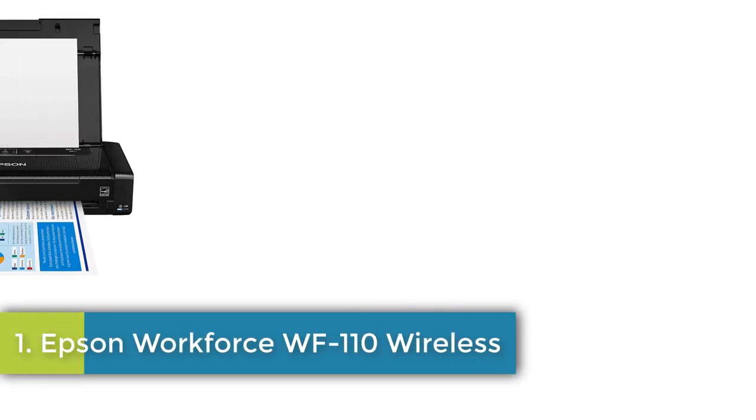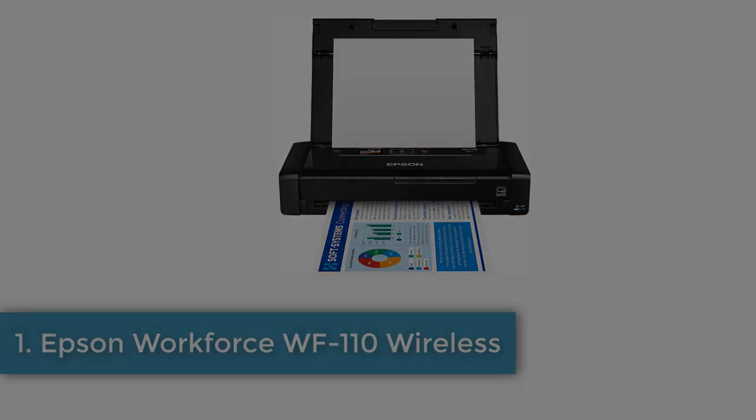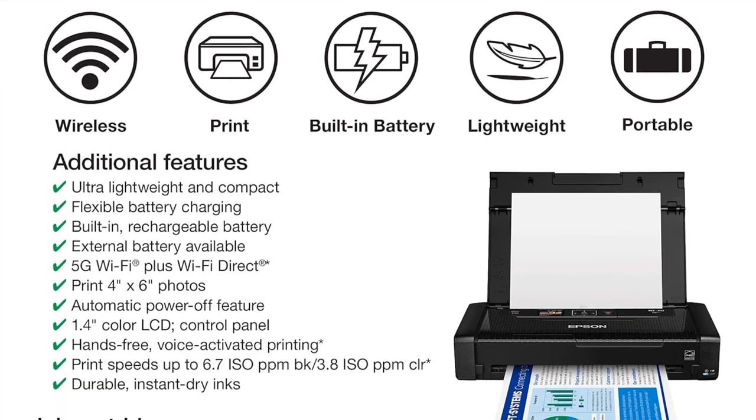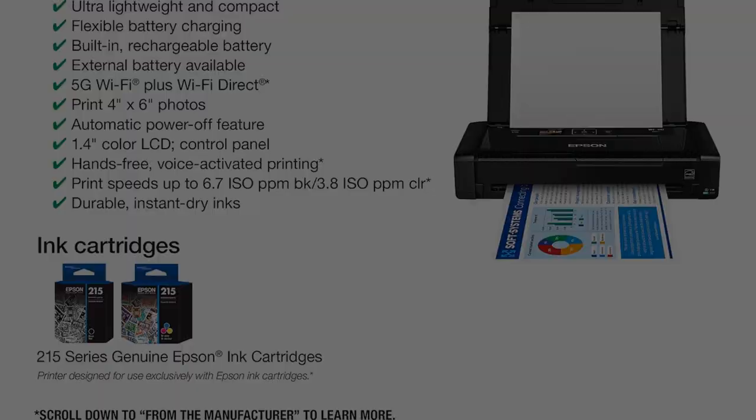Epson Workforce WF-110 Wireless. Epson printing system is designed to be used exclusively with Epson genuine cartridges. Use of non-genuine ink could cause damage not covered under the printer's limited warranty.